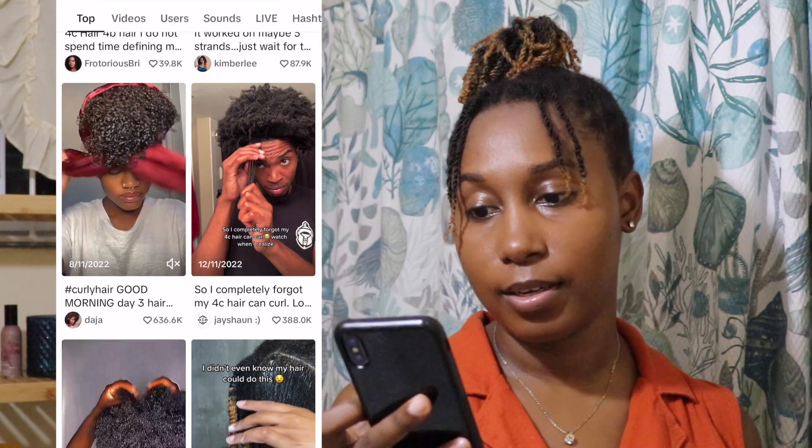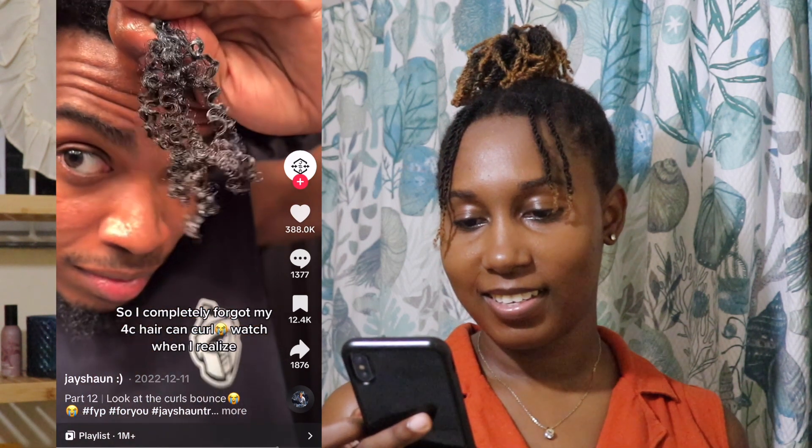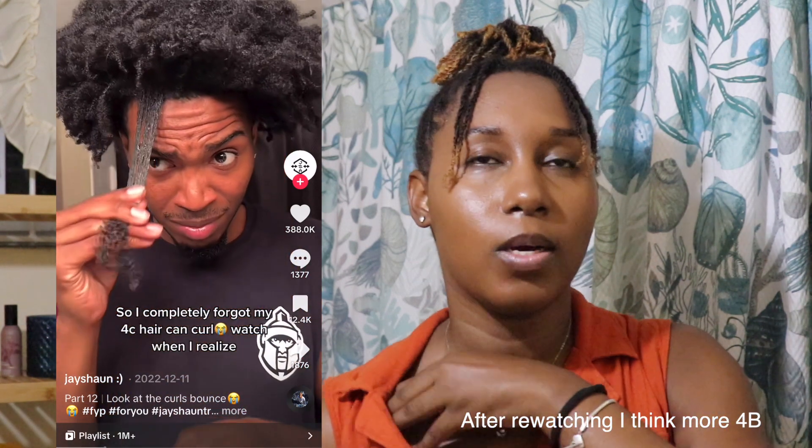Found something. So I completely forgot my 4C hair can curl — watch when I realize. Oh, that's nice! This hair actually looks like 4C too. It possibly also has a combination of 4B and 4C. He also has very dense hair — you can literally see that he has very thick hair. Good to see the guys actually taking care of their hair as well. This was definitely a good way to end this video.